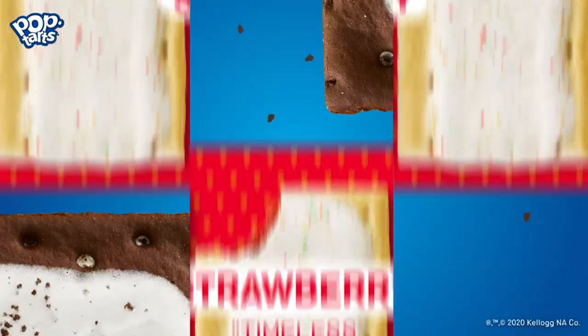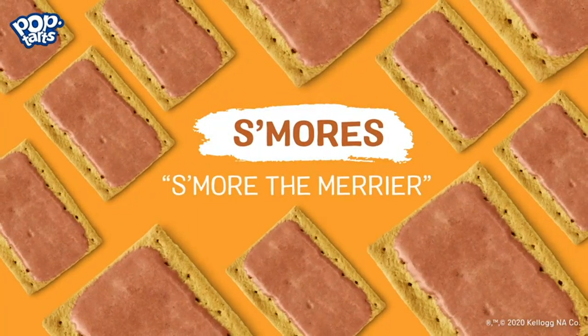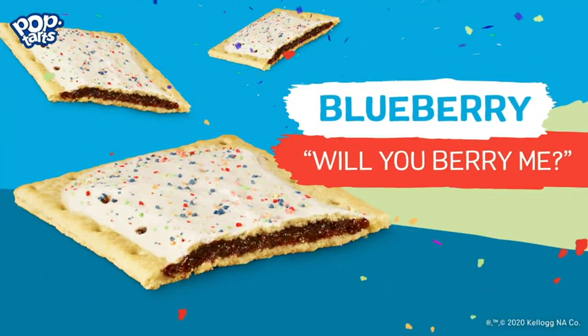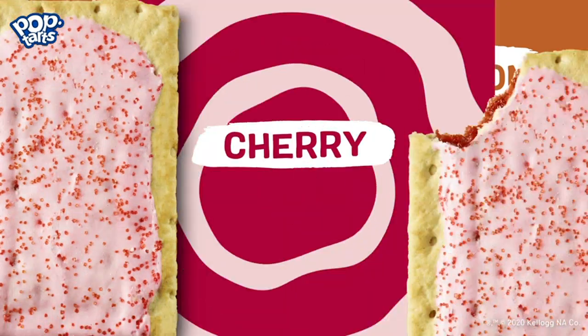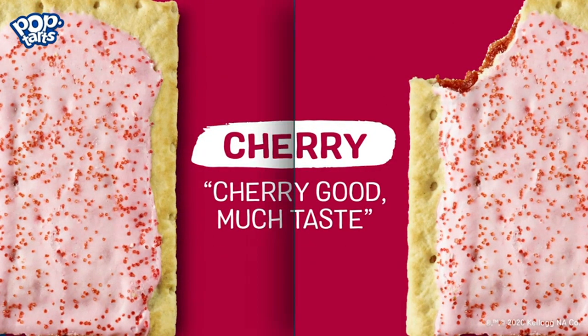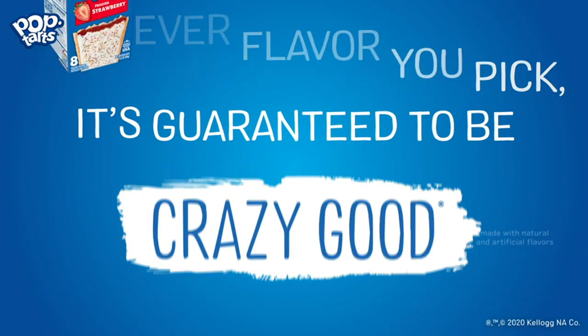First of all, the taste is incredible. The combination of the gooey marshmallow and chocolate filling, with the sweet graham cracker crust, is simply delicious. It truly tastes like a s'more, but in a convenient, handheld pastry form. The frosting on top adds an extra layer of sweetness that perfectly balances out the flavors.